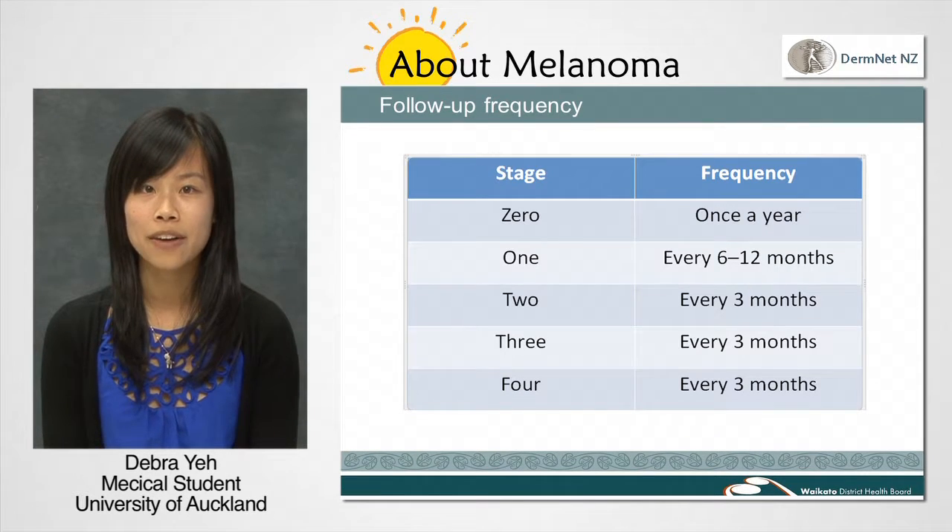Different follow-up intervals are recommended for different stages of melanoma. The different stages of melanoma range from 0 to 4. Tumor stage 0 is an in situ melanoma — a melanoma that is confined to the outside layer of the skin. It's not expected to spread, but annual skin checks are a good idea in case a new melanoma occurs.